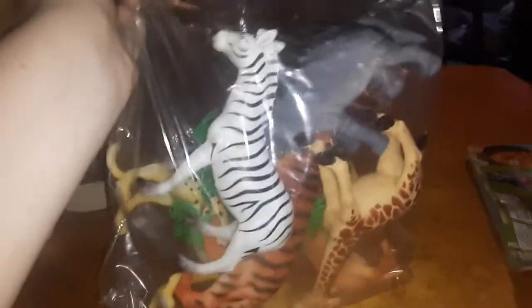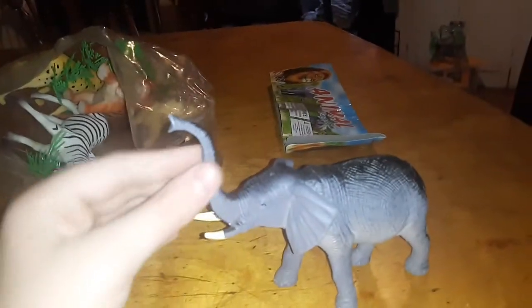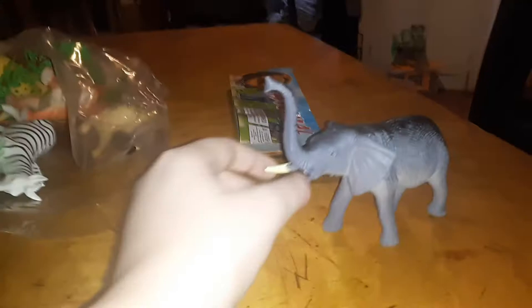You can see all these animals. It's an elephant — it has a long trunk and tusks.